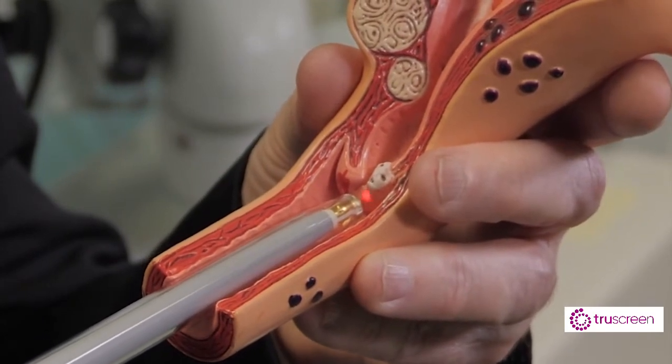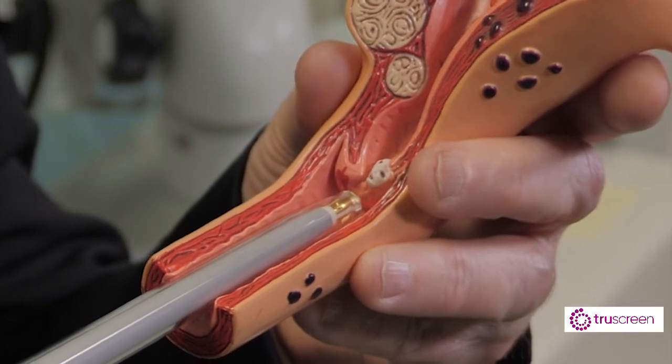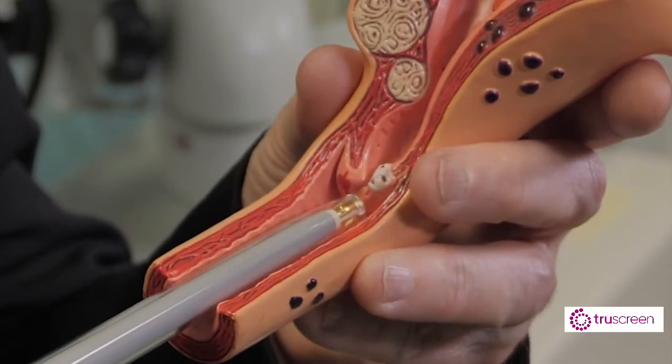It reads that response and it is fed with an algorithm that allows it to differentiate the response of a normal cell from a pre-cancer cell from a cancer cell. And having worked your way around the cervix and then waited literally a couple of seconds, we get a result on the LED screen — normal or abnormal.